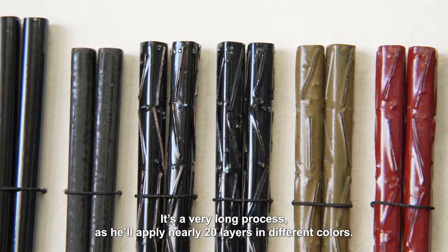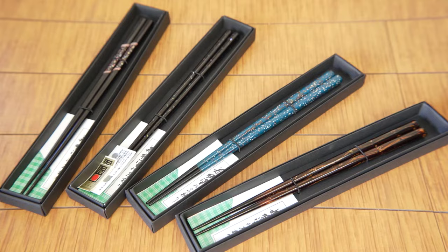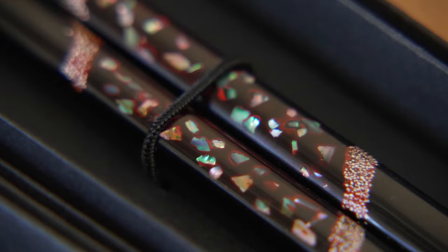It's a very long process, as he'll apply nearly 20 layers in different colors. The final step is to polish the lacquer to reveal the underlying colors and detail. This variation in colors and designs makes each pair unique.